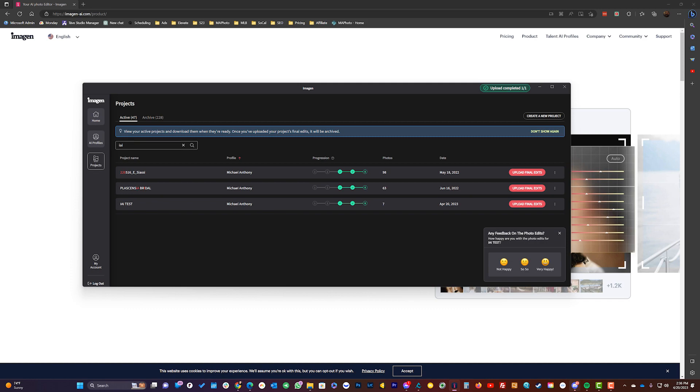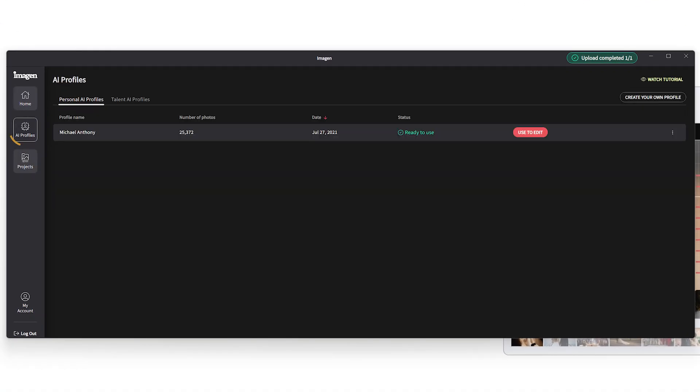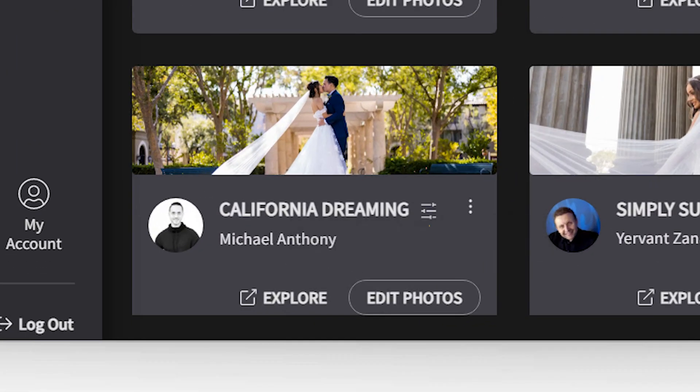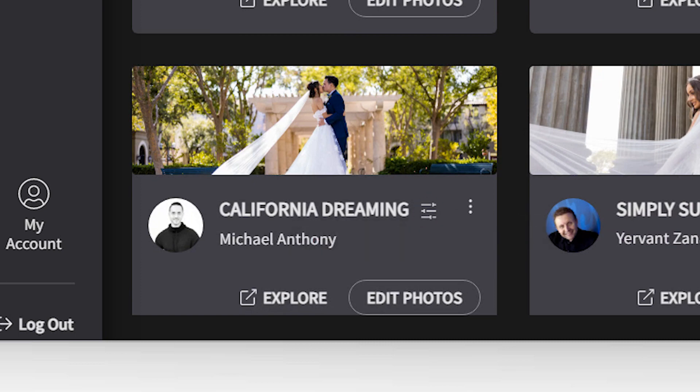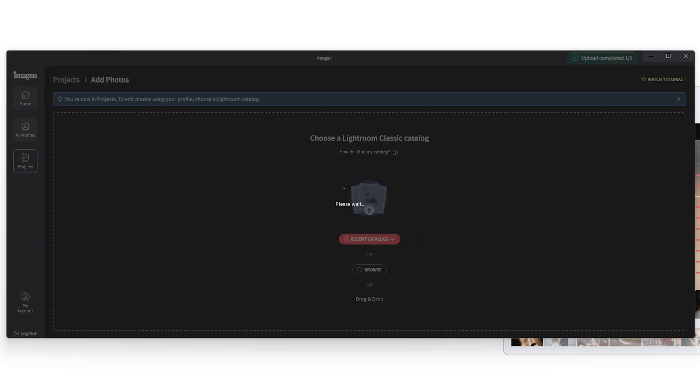Let me show you the AI profiles quickly. In Imagine AI you have two sections: your personal profiles and your talent profiles. This profile is Michael Anthony — the profile I used to train California Dreaming. If you go to talent AI profiles you'll see all the different talent profiles. You can see this little icon next to mine, California Dreaming, which indicates that this profile already has some adjustments made. But I want to show you how to do this from scratch, so we'll go back to my personal AI profile.